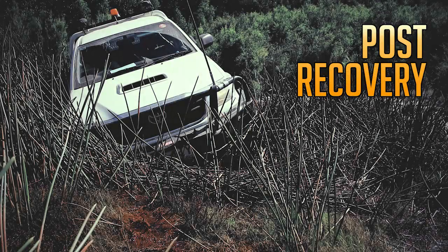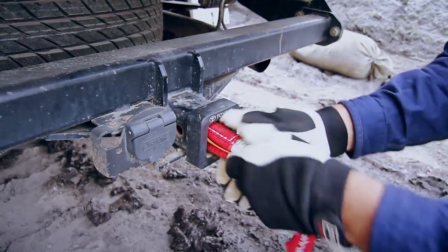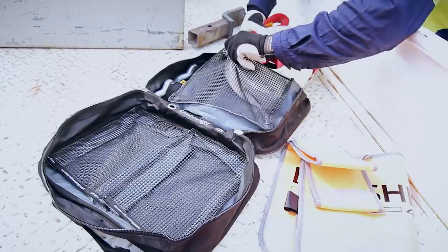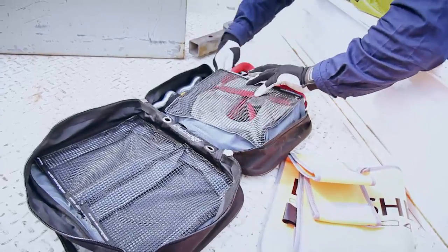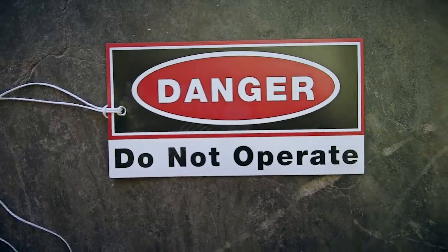Post recovery. Once your vehicle is recovered, remove all of the recovery equipment from both vehicles. Clean and inspect the equipment for damage before putting it back into the bag provided. If you find any damage, make sure you tag it out of service and replace the equipment.